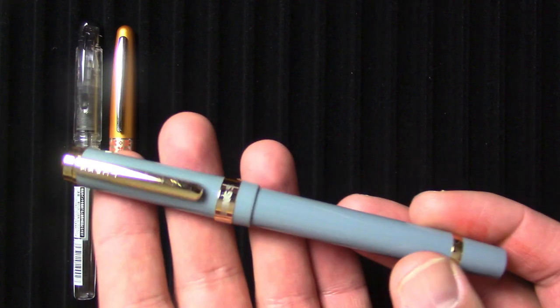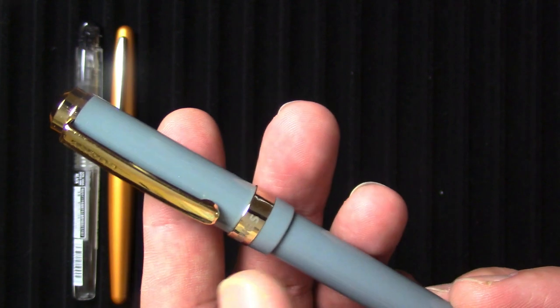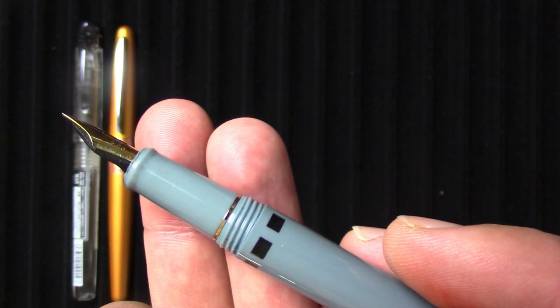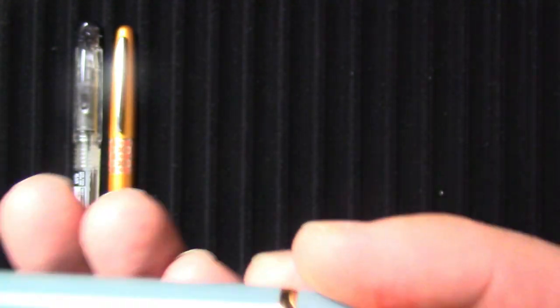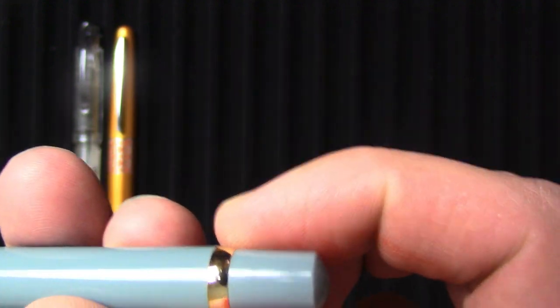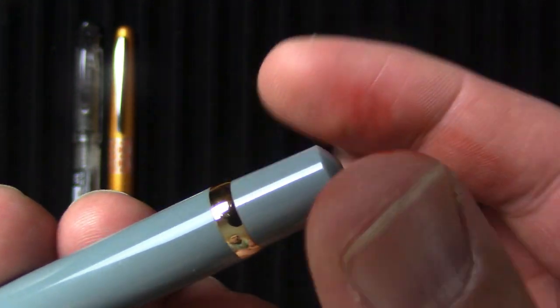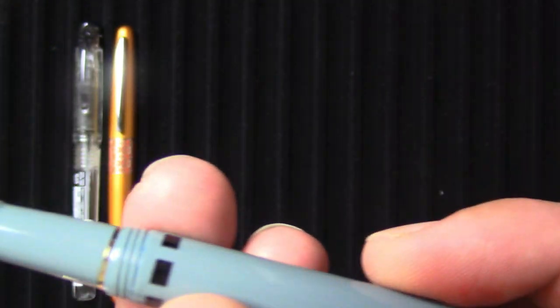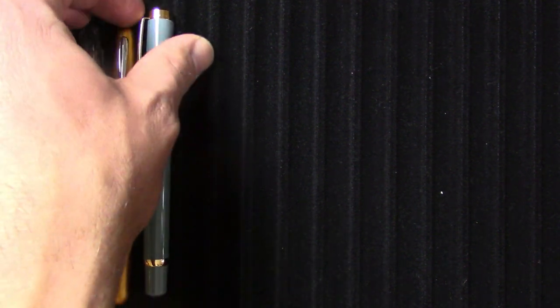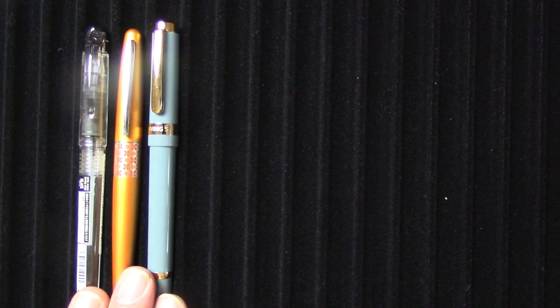The next on the list is a new entrant this year — the Wingsung 698. I was surprised to put this one on, but it's a very high quality pen. I'm thrilled with how it's writing; in fact, right now I have it inked up and it wasn't even for this video. One feature I kind of like: some pens have blind caps covering the piston knob, but this piston turning knob has a little catch mechanism — you have to pull it out before you can actually turn the piston. Very high quality pen, very quality writer. Also, as a bonus, you can switch out with Pilot nibs because it uses the same feed. The Wingsung 698 — very impressive pen.